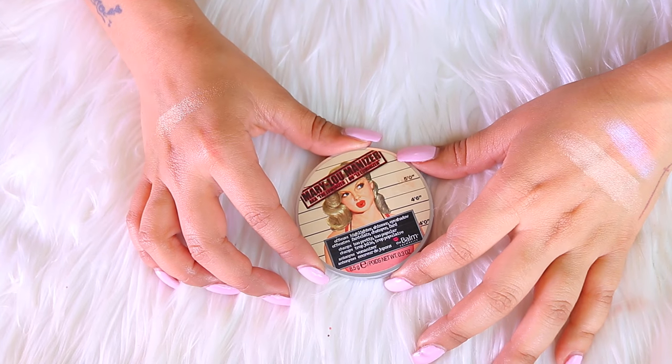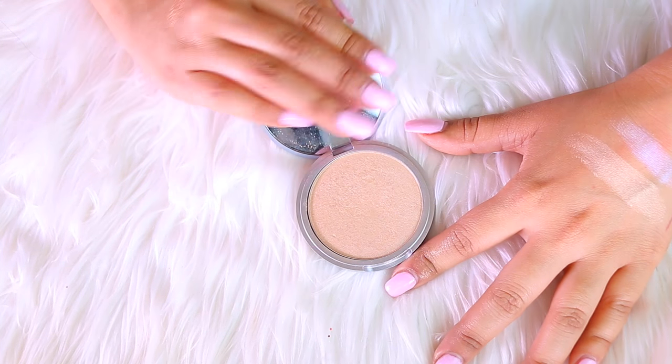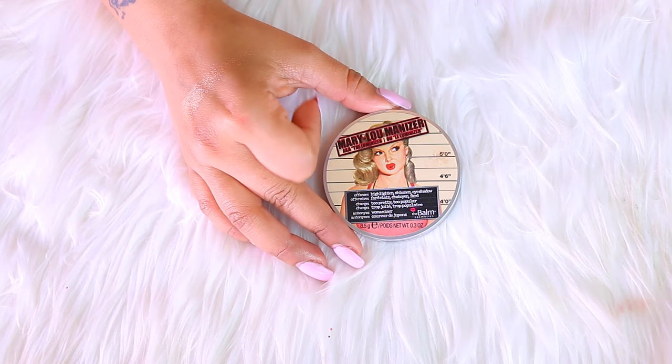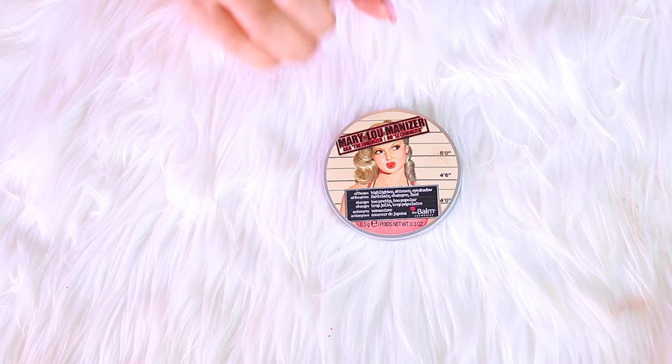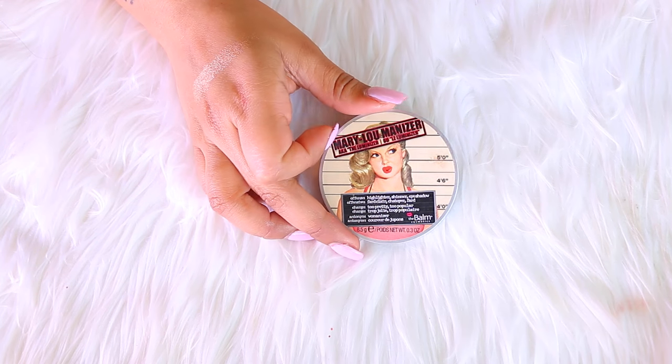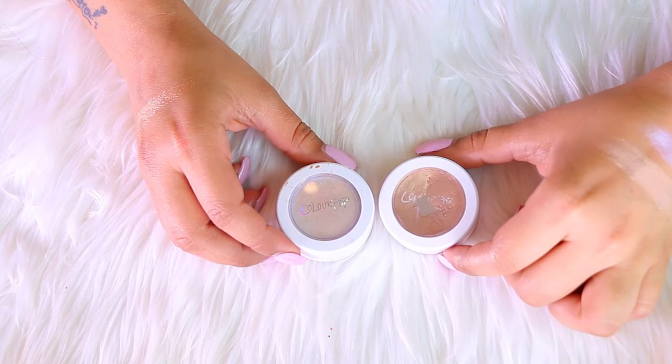I'm super torn between keeping and getting rid of this one — it is the Mary Luminizer by The Balm Cosmetics. I used to love this; it was one of my first high-end purchases when I first started my channel. For the sake of memories — I know it sounds a little silly — I'm definitely going to keep this one.